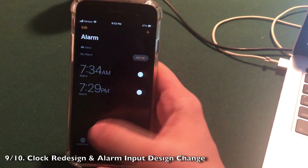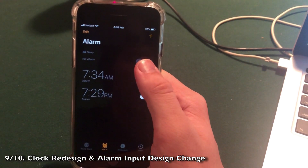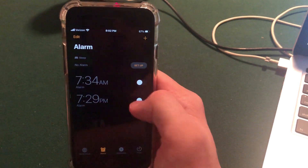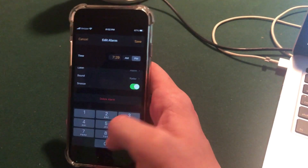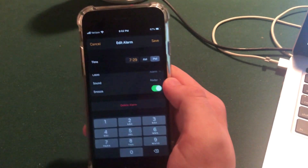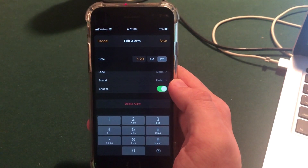In the Clock application there are new tabs — they moved the bedtime interface up to the top of the app. Also, when you go to enter an alarm, it is no longer a scrolling interface; it is simply a text edit interface, which is something brand new that hasn't been changed in years.